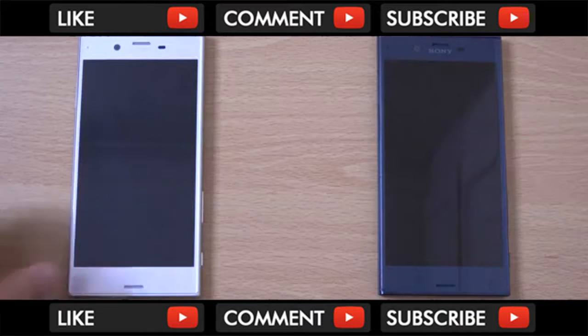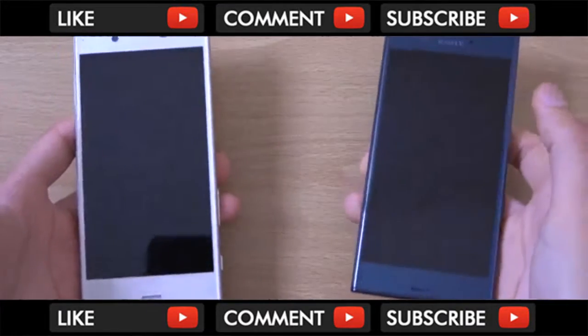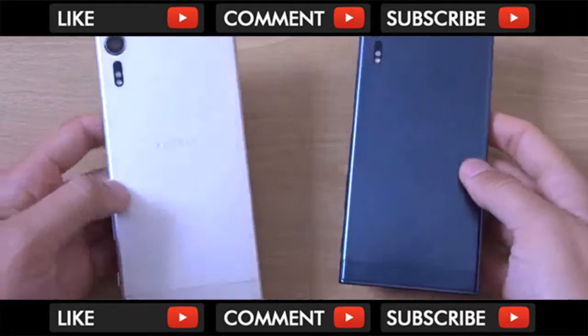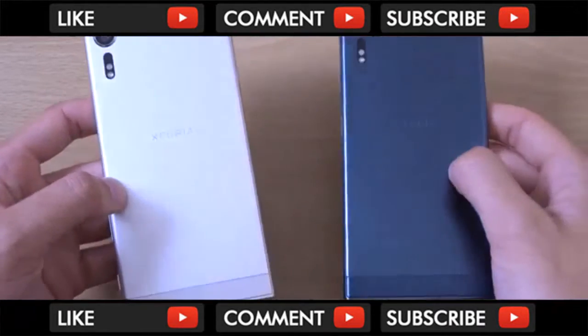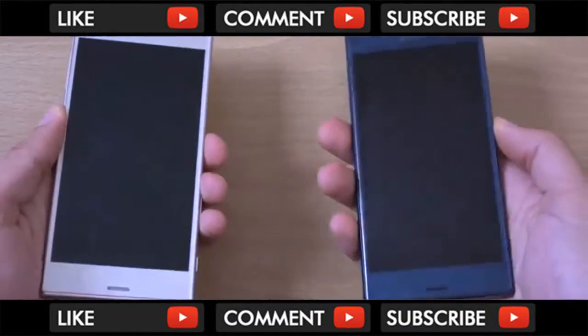Hey guys, so I just wanted to do a very quick comparison here between the Sony Xperia XZS and the XZ phones, because I think some people might be wondering: is it worth it to upgrade to the XZS in terms of the camera technology, or is it not much of an upgrade? We're going to find out here.